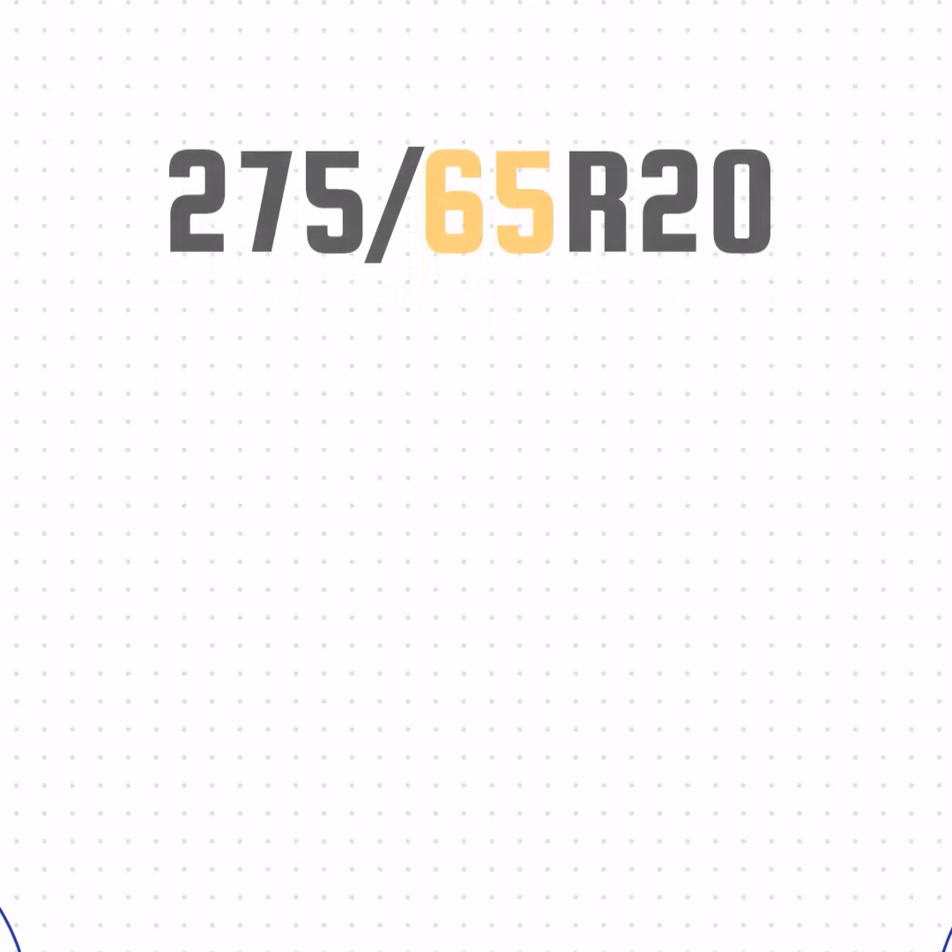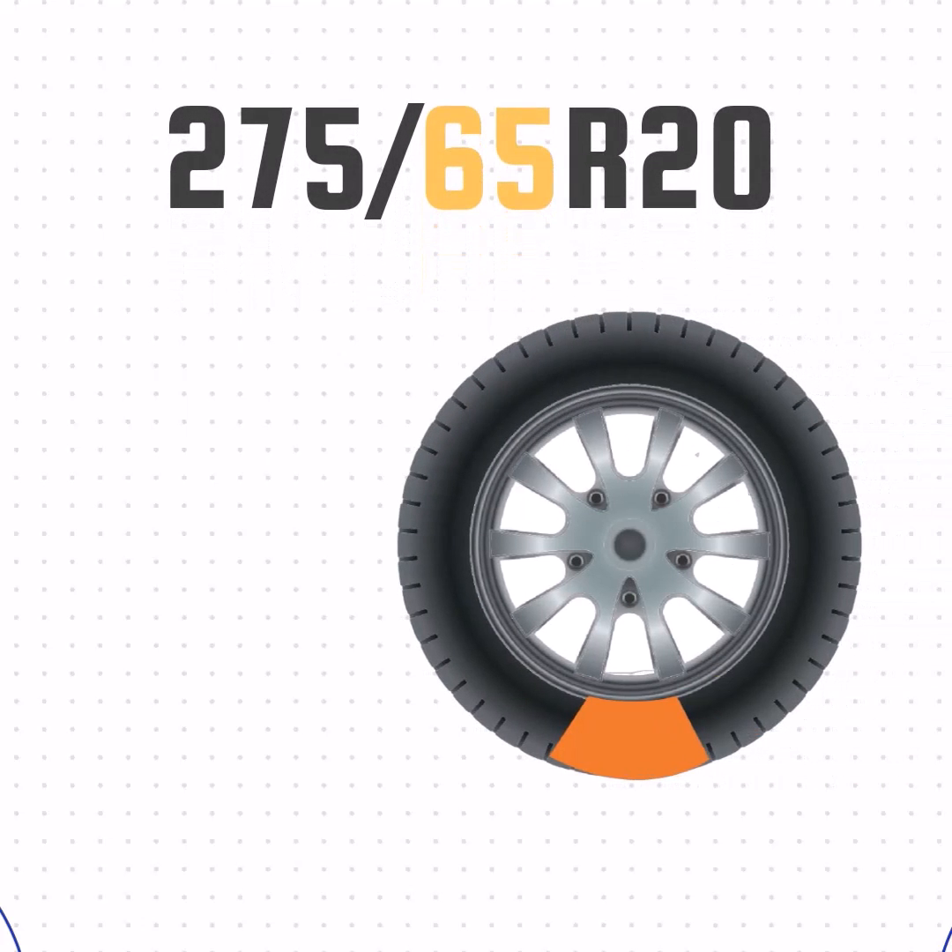Then we have the aspect ratio. This number represents the size of the sidewall compared to the section width. The 65 in this case means that the sidewall is 65% of the width, or 7 inches.